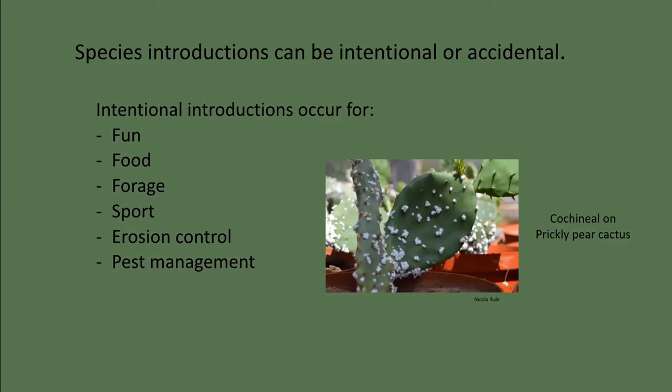Benjamin Franklin shipped seeds of the Chinese tallow tree to Georgia for use as a source of oil. Even today, non-native bluestem grasses and buffelgrass are planted for forage. Many species are introduced by government for erosion control or pest management. For example, ice plant was introduced into Southern California from South Africa, which has a very similar climate. Ice plant is very effective at stabilizing soil, but it outcompetes natives, alters soil composition, and now threatens many endemic species of coastal California.